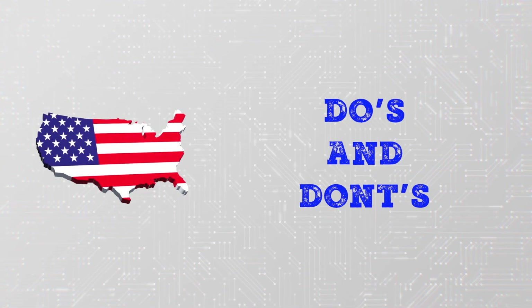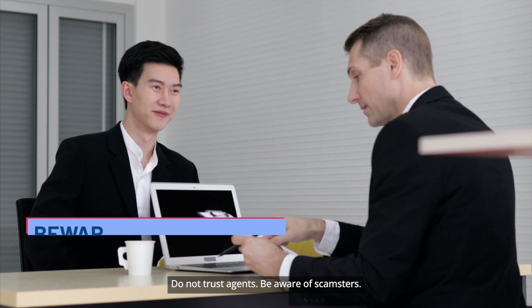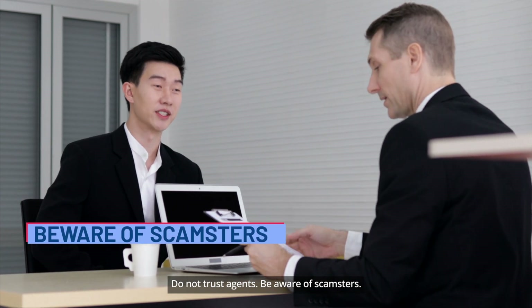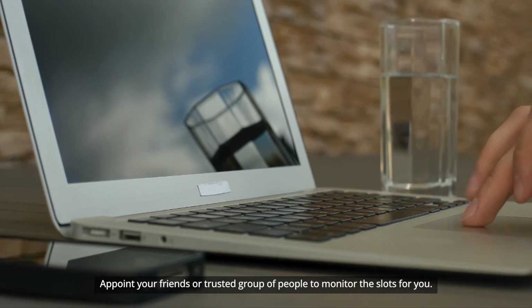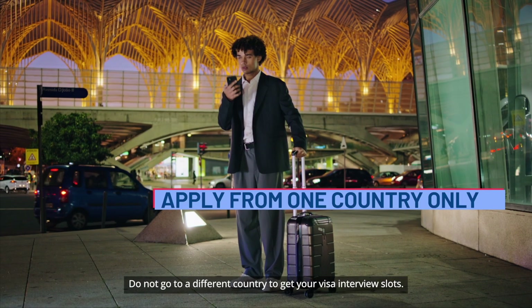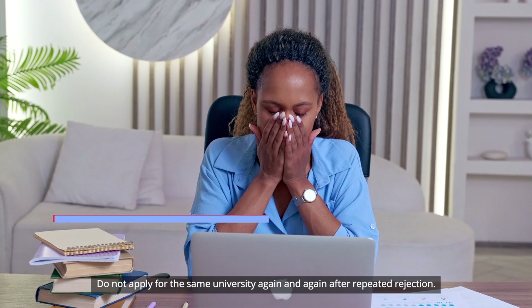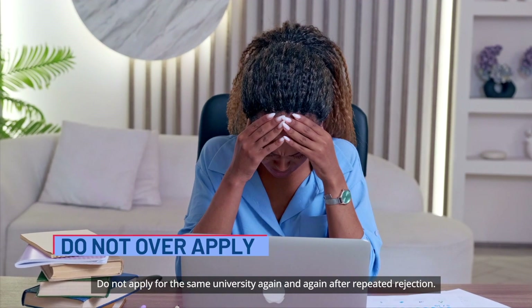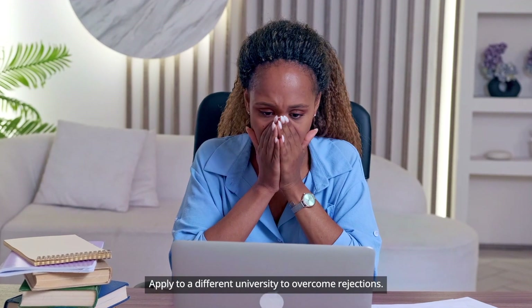Do's and don'ts for appointments: prepare for the interview, do not be overconfident, do not trust agents, be aware of scammers, and monitor the interview slots 24/7. Appoint your friends or a trusted group of people to monitor the slots for you. Do not go to a different country to get your visa interview slots. Do not apply for the same university again and again after repeated rejection; apply to a different university to overcome rejections.